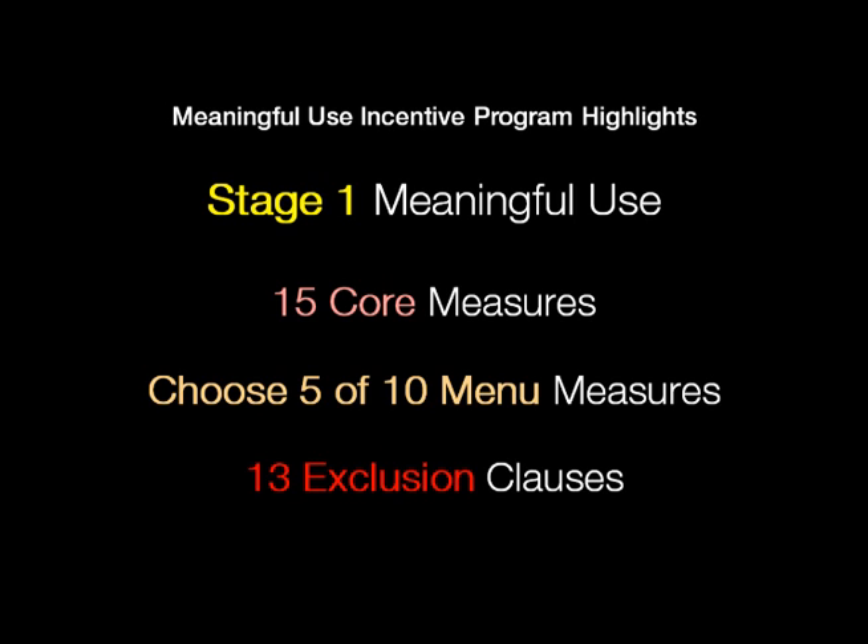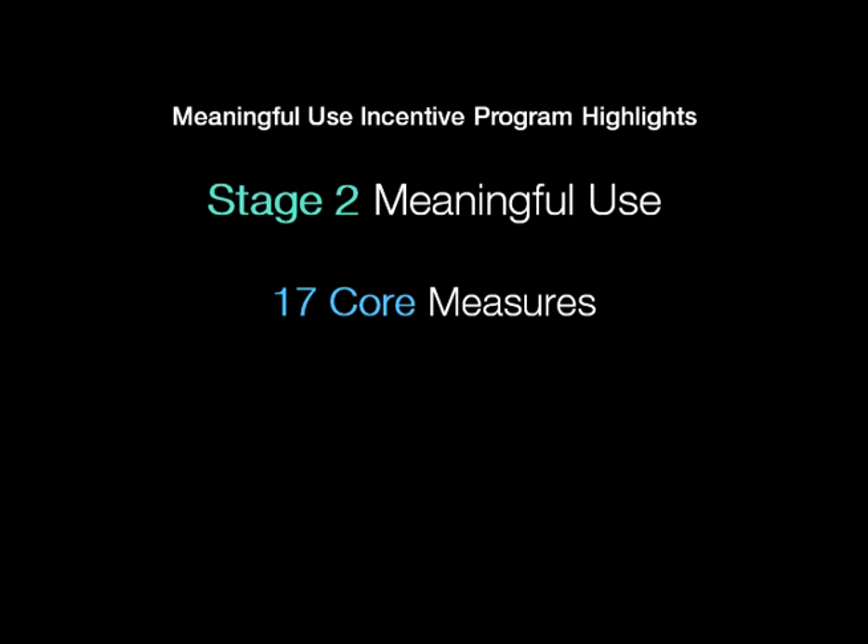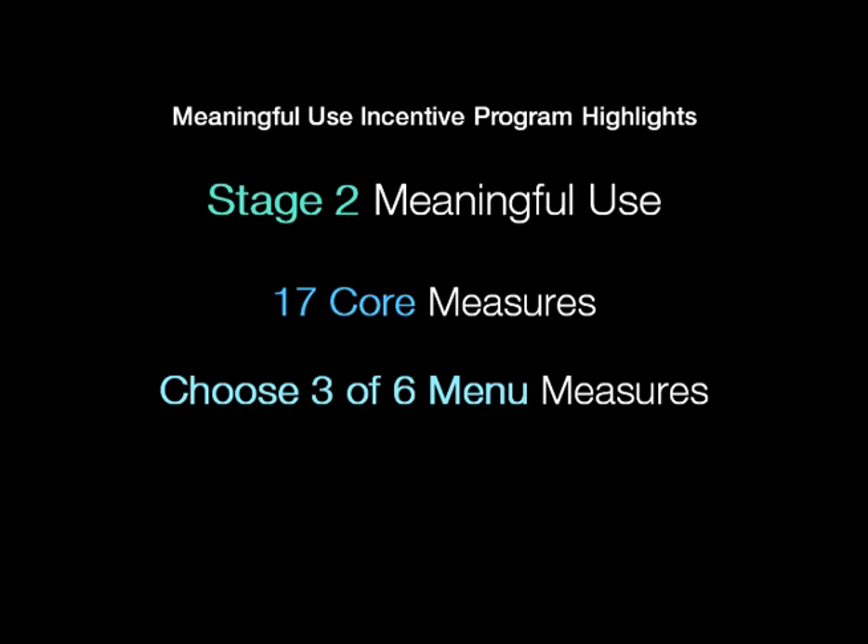So the number of objectives — say for a dentist — would be much less than those for primary care. In stage two, which was released to the public on August 23rd and hit the federal register on September 4th, there are 17 core measures required by all eligible professionals, and then a menu set of six measures from which each provider would choose three. There are 20 exclusion clauses.